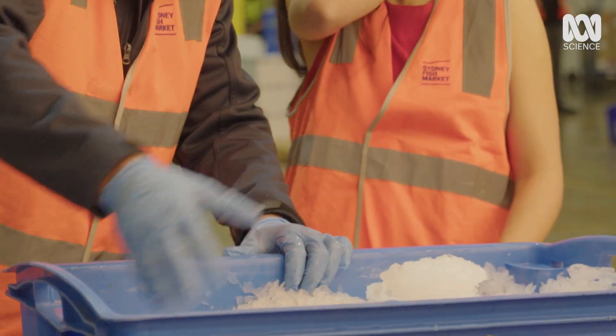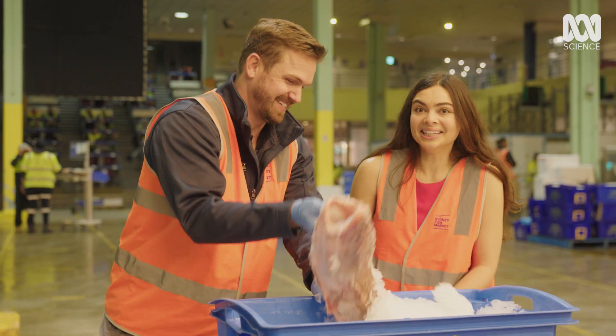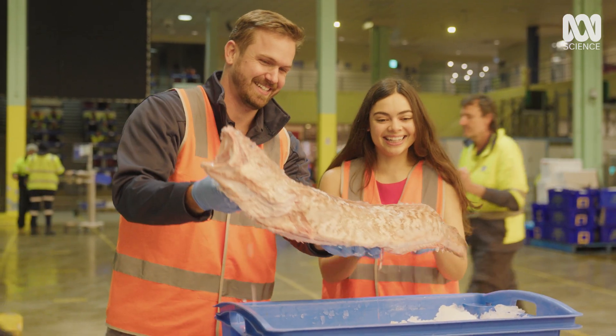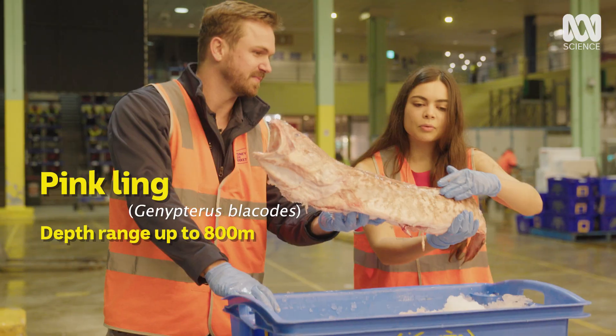This is a fish you don't often see whole in fish shops. Why? Because it's very ugly. And this is what's called a pink blank — is that mucous? It's almost like a mucousy slime.